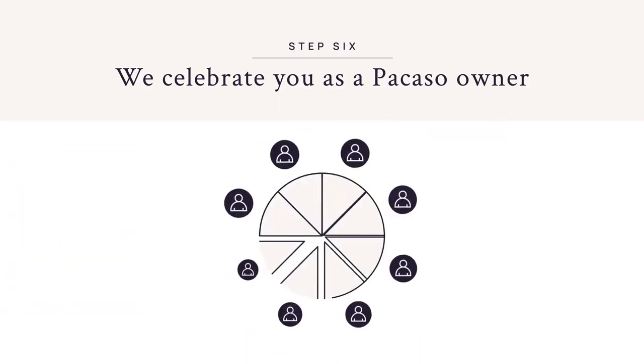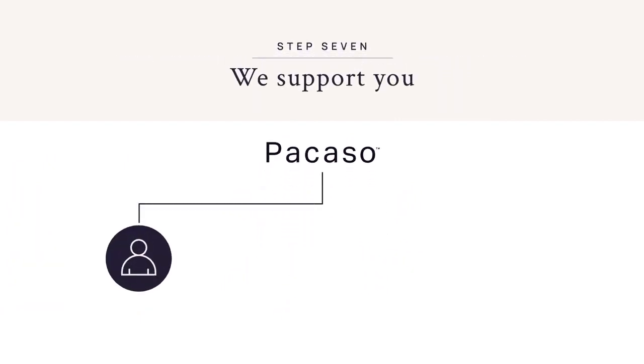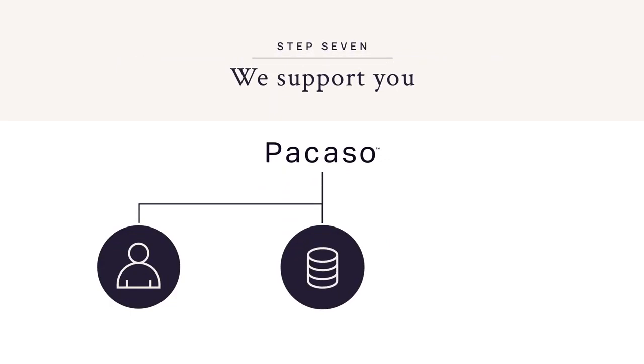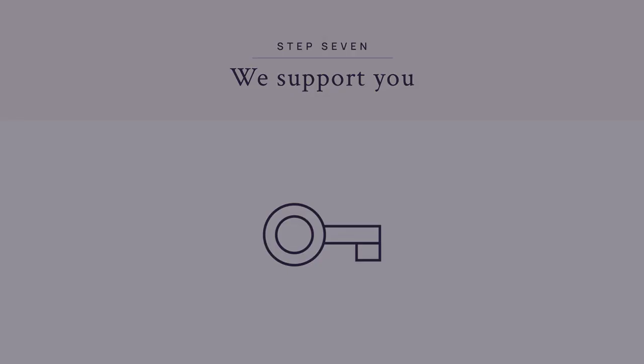Scheduling is easy and equitable based on the number of shares owned. From there, we take care of everything, overseeing local property management, bill pay, and platform technology, all from the mobile app. Owners simply show up, relax, and enjoy their Picasso.